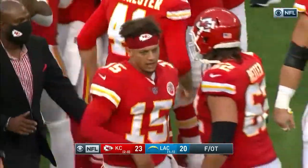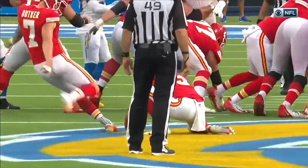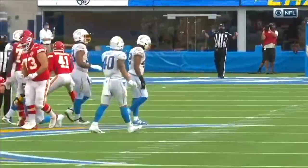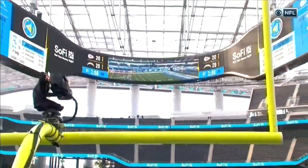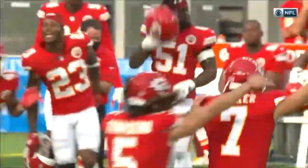Harrison Butker — for the second time. Once you had to go back another five yards and you think about the consequences with a miss — it would have put the Chargers in such great position to win the game. Where are they getting the ball there, at the 48? All you need is another 15 yards and you're kicking it for the win.